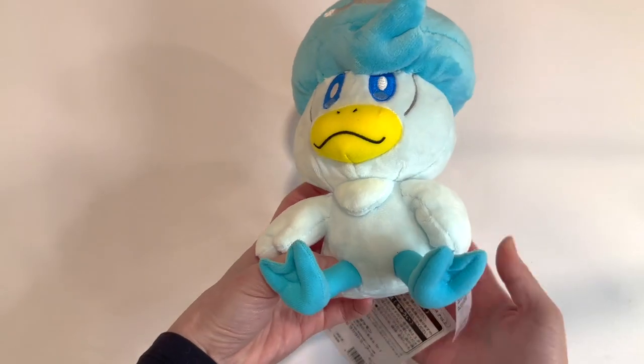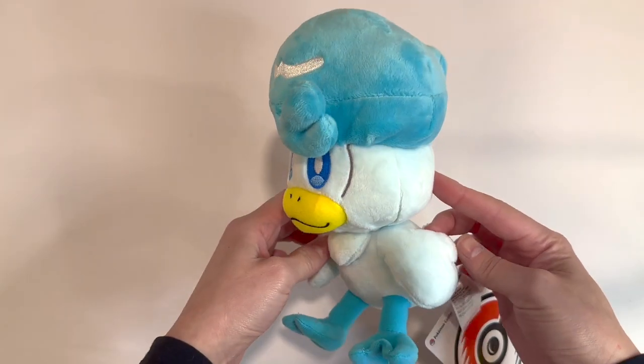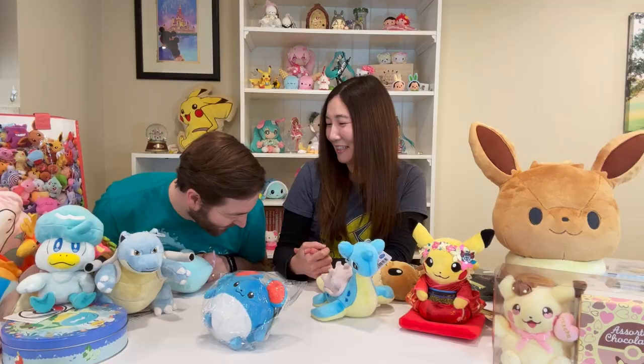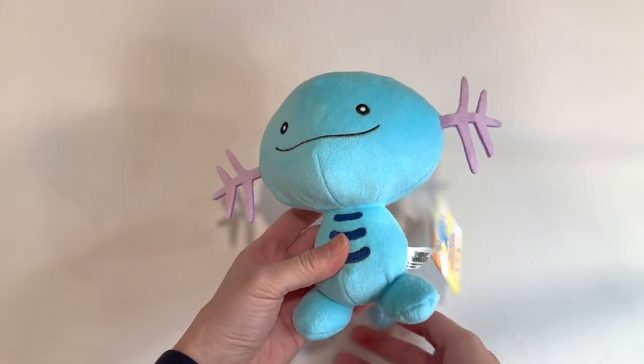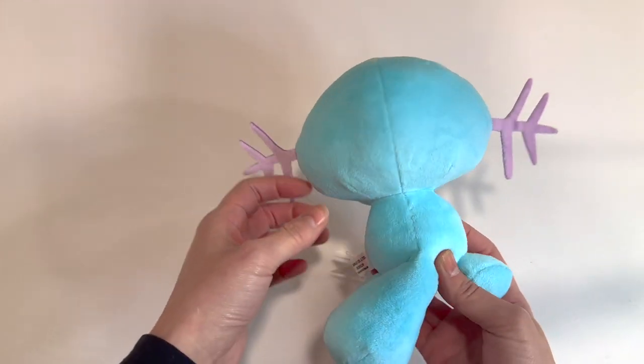We got the brand new Quaxley — of course you need to have Quaxley. He's got his little feet, he's adorable, he's a plushie. He's got swoopy hair just like me. A second Quaxley — more Quaxley. We got Mudkip. We got Wooper — everyone loves Wooper. It's just a cute little Wooper who's just going flop flop, just whooping around.